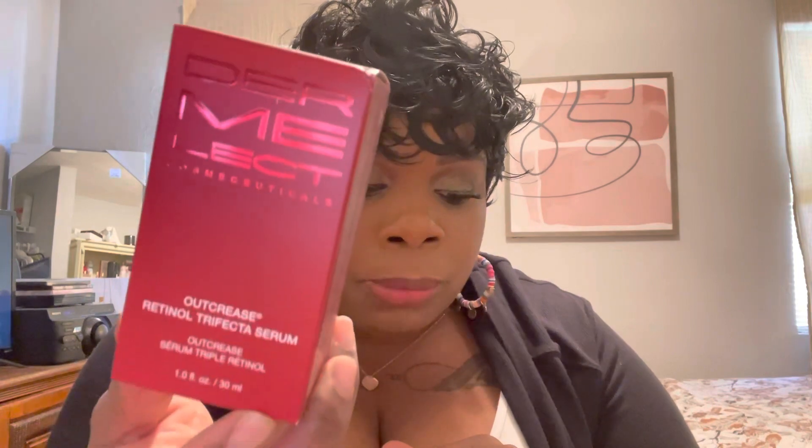The next product is from a brand I already have and use — I can pull it right out. I've typically used it on my eyebrows, though it also works for eyelashes. I got that product several months ago in a BoxyCharm box and it's been really effective. This time around they sent me a serum — the Outraise Retinol Trifecta Serum for $39.